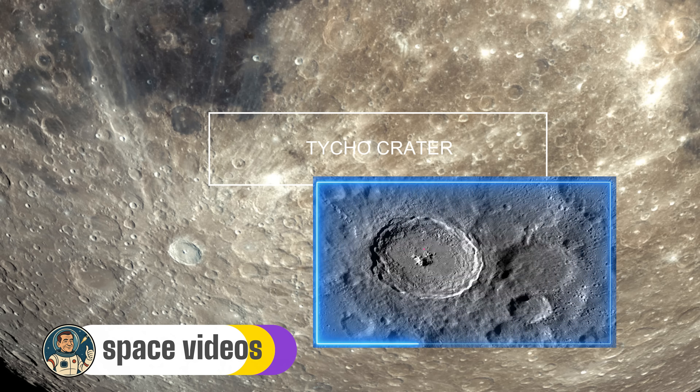Here's the really cool part: those bright rays extending from Tycho stretch for over 1,500 kilometers in every direction. They're made of pulverized rock that was blasted out during impact and settled back down in these spectacular patterns. Some of these rays actually extend almost halfway around the moon. When you look at Tycho tonight with binoculars, you're essentially looking at a crime scene — cosmic CSI, if you will. The evidence of this ancient collision is frozen in time, perfectly preserved.